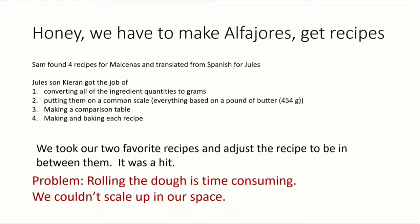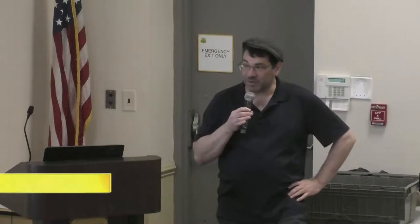Then we make a comparison table, put them side by side. You look and you see these two have a couple of the same things, these two have a couple of things missing. You bake them all, you taste them, you find out which one you like the most. We liked two that were very similar and just went halfway in between those two, and it was a hit.